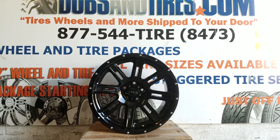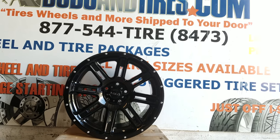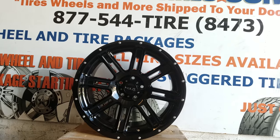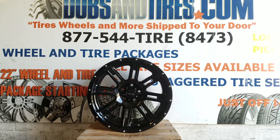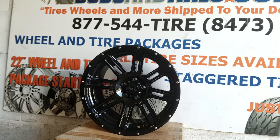Right now we are looking at the Hilo HE900. This is another truck wheel. This looks like it's a 20x9 — I'm pretty sure it's a 20x9. This is the gloss black. Nice looking wheel. It comes in a bunch of array of truck fitments. Great looking wheel.